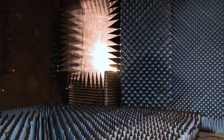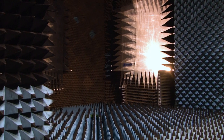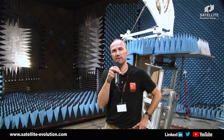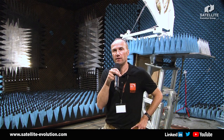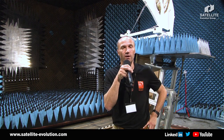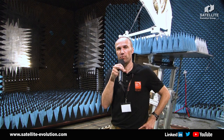We are offering as well the service to our competition, because we are certified from Eutelsat in order to make the type approvals for all antenna systems around the world. So customers and also competitors are welcome to be here in our facility and use this perfect setup.